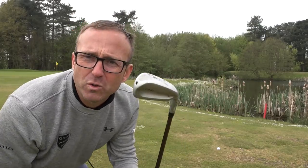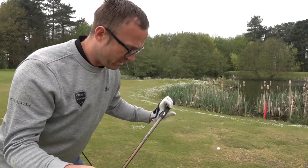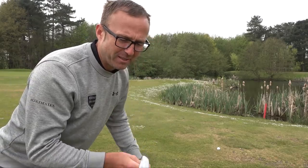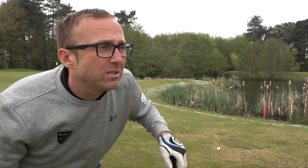This is a Ping Crossover four iron, 22 degrees, nice and sparkling. It's regular flex — the other was stiff, 70 grams. Let's see if it's any good. I want to put it down about 230 yards, draw it first, get it high and it should drop nicely on the green.